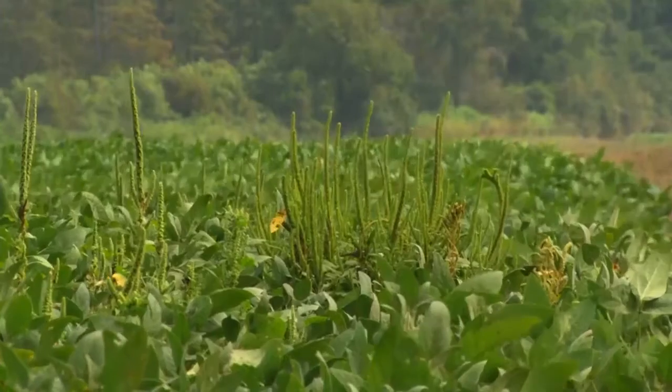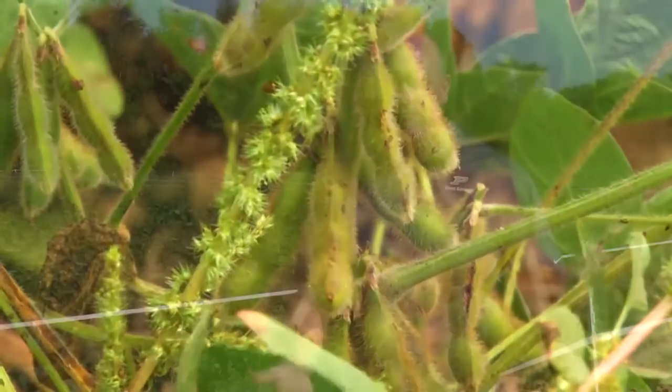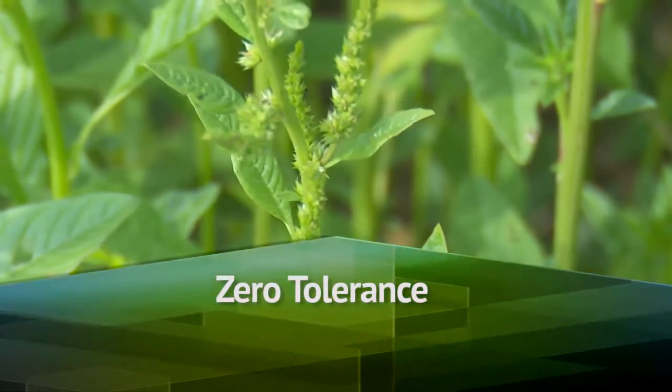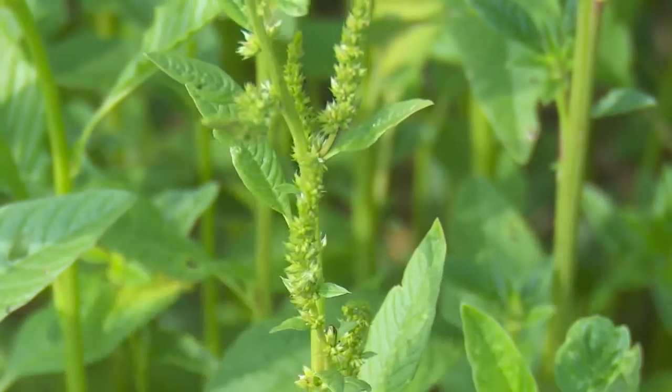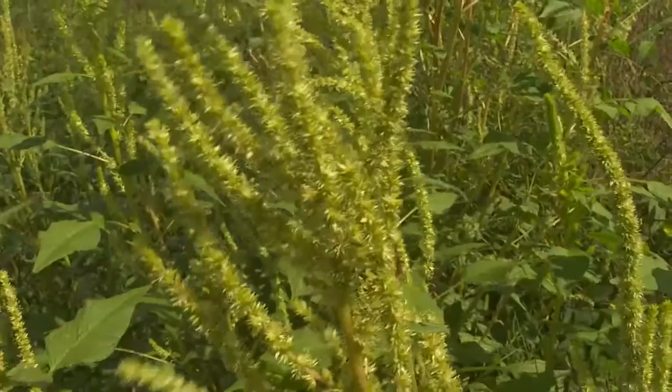If you've heard about a weed being resistant to your herbicide and it survived, maybe go hand weed those for an afternoon or find somebody else willing to do that. The idea of zero tolerance is that we don't want any weeds that survived our herbicide applications to produce seed, because that seed could be herbicide resistant — we don't want that to perpetuate in the soil seed bank.